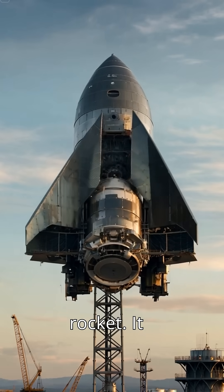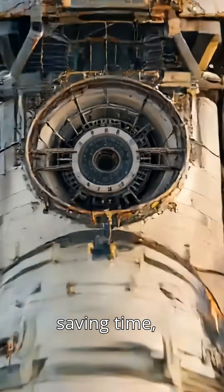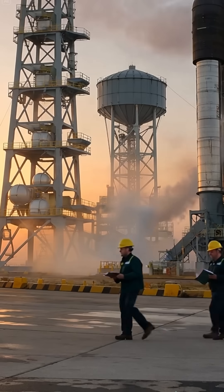Neutron is no ordinary rocket. It returns its first stage and fairings together, saving time, money, and turnaround.